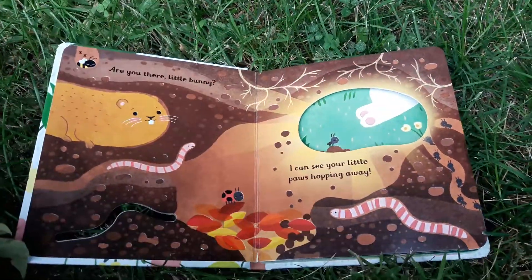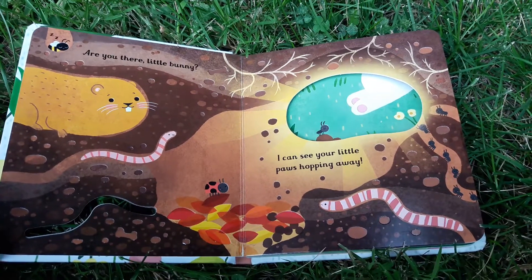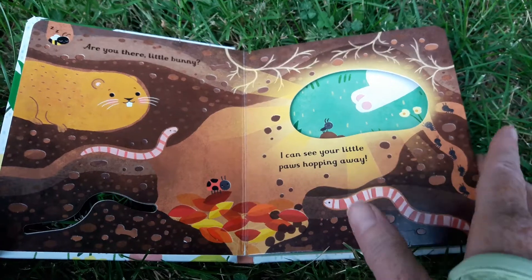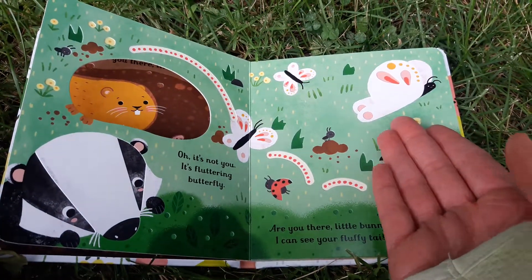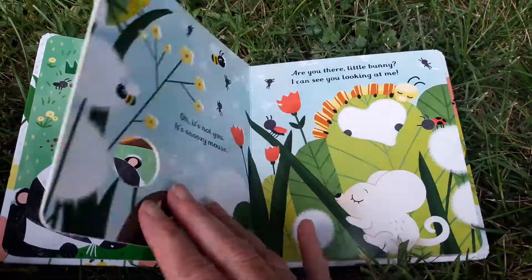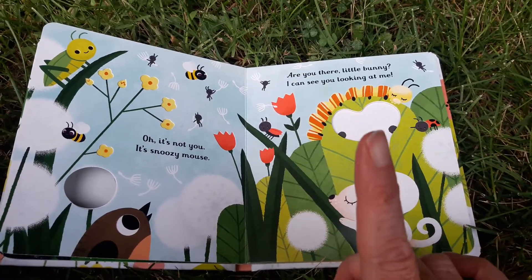And then they test for object permanence. Are You There, Little Bunny? I can see your little paws hopping away — and it teaches little ones it looks like bunny paws, but actually it's a butterfly. And then throughout the pages, you'll turn the pages and think that you see the bunny, but it's actually a different animal.